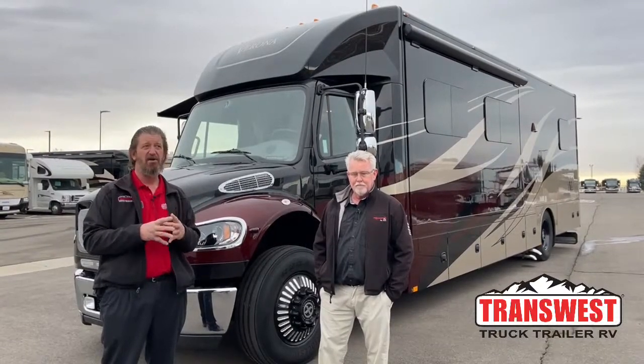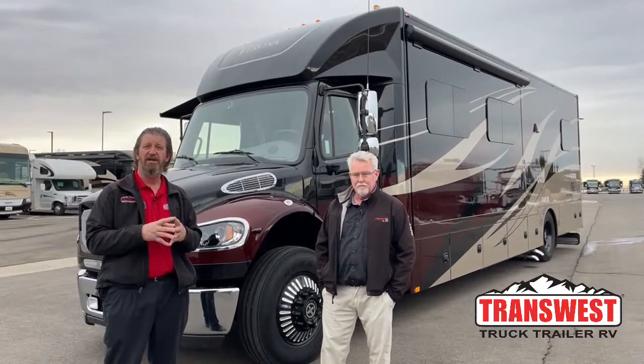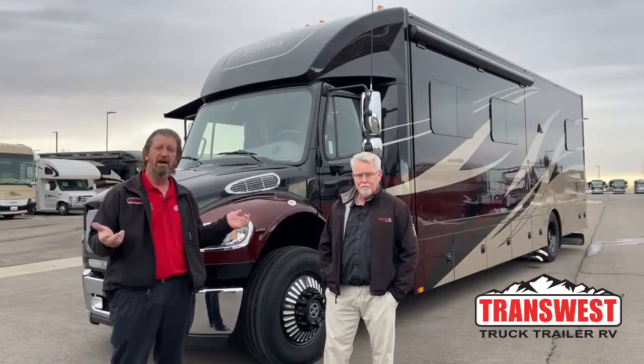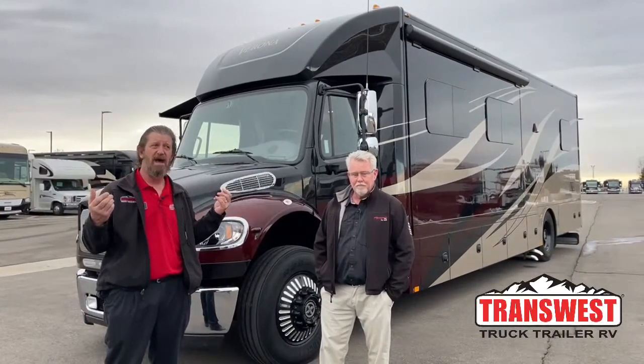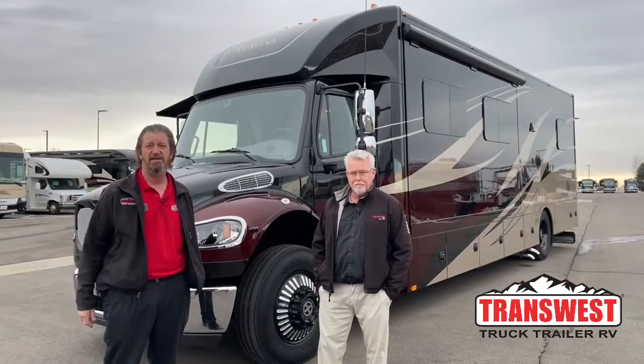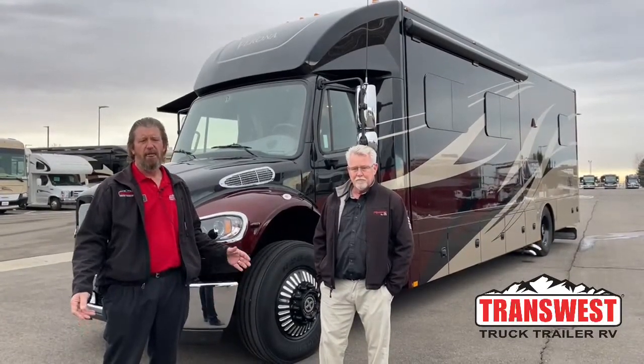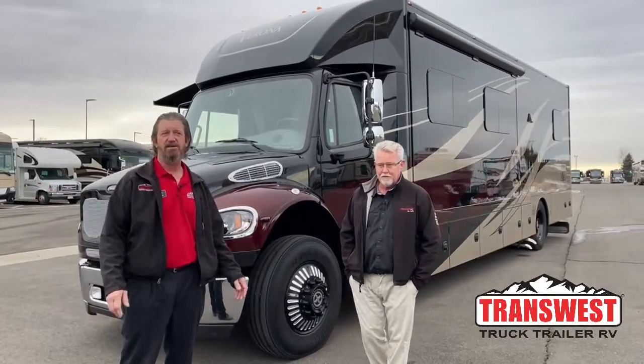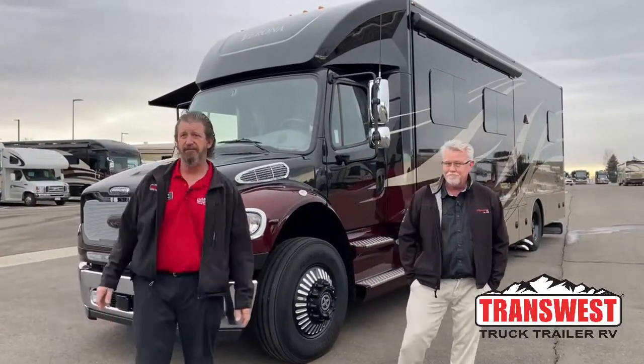Probably the most important thing to remember on RVs is there's a lot of electronics going on all the time. The biggest cure is just doing a master reset, like you would on your phone or your computer — just shut everything down, wait a couple minutes, power everything back up. Usually cures 99% of your problems. With that being said, let's start going around the outside of the coach.